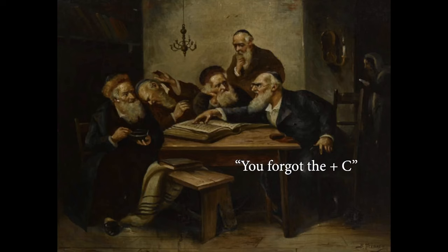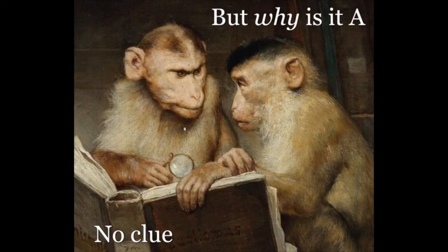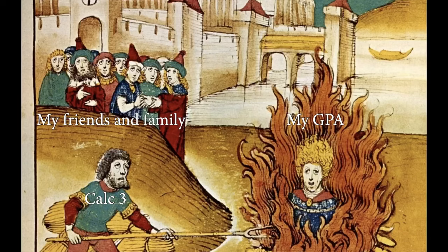Upperclassmen say there was once a dark time when studying for Purdue Math was hard. They say that no one knew their personal statistics and that all their studying was done with archaic documents called PDFs. These PDFs couldn't tell you what percentage of students chose A for question 14 or give you a video explanation if you got the question wrong — all features we take for granted today. How these students survived? We'll never know.